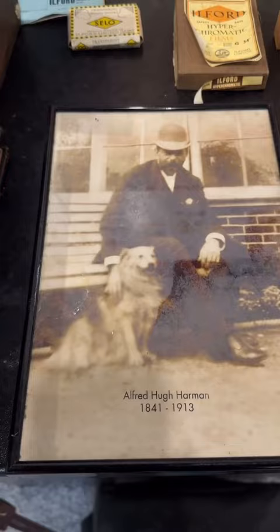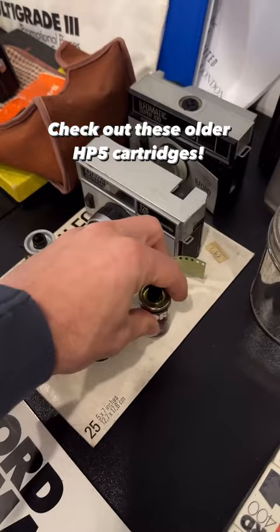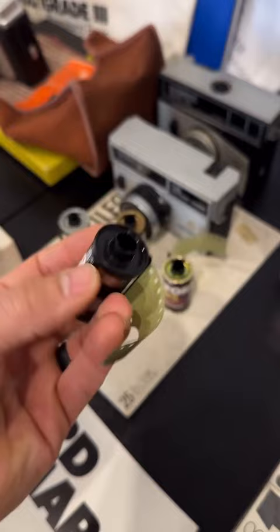The name Harman comes from Alfred Hugh Harman, who founded the original Ilford company back in 1879. Since 2005, Harman Technology has continued to invest in technology, equipment, as well as R&D to ensure the continued production of the much-loved Ilford black and white film, paper, and chemistry.